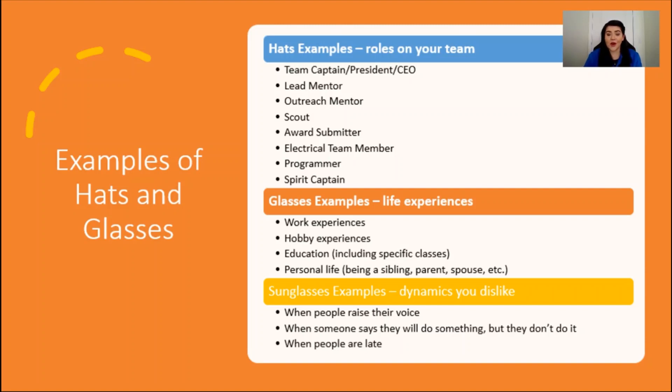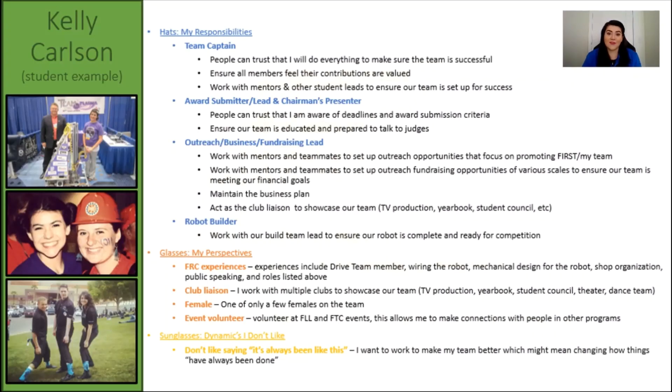The examples shown here are also listed on the hats and glasses worksheet. I will walk you through some specific examples that I put together related to being a student, a mentor, and what I do as a game designer. I am an FRC alum, so my example here reflects the hats and glasses that I had while on my team. My hats included being a team captain, where I focused on our overall success. I also had hats for awards, presentations, and outreach, and had responsibilities that included being mindful of award submission guidelines, understanding my team's financial needs, and ensuring we were being an active member of our community.